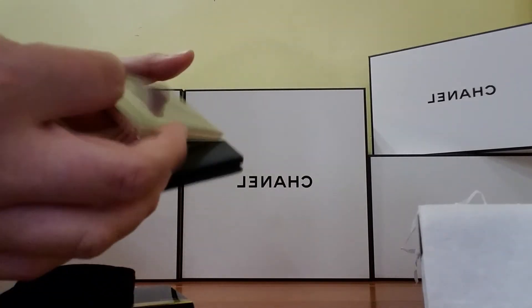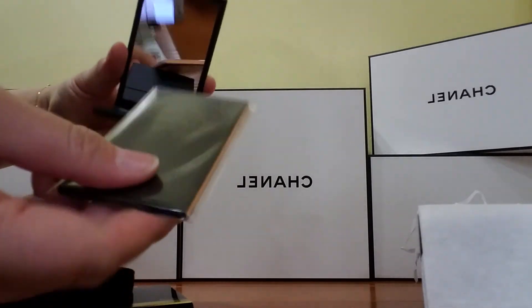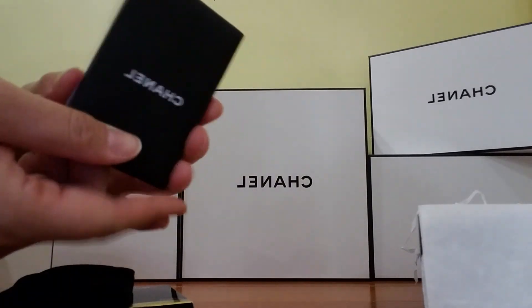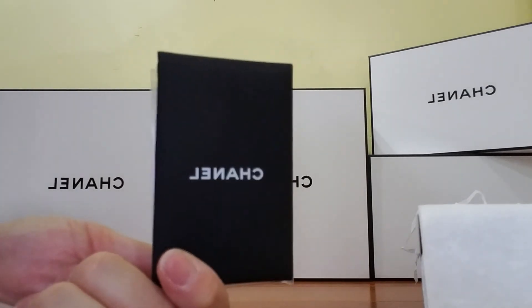I guess this is the paper — you open it and put it inside, like that. It's a soft padded kind of like.